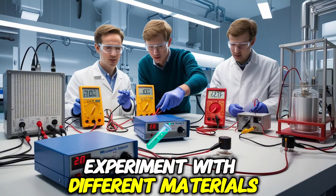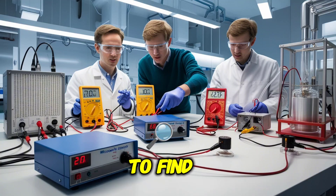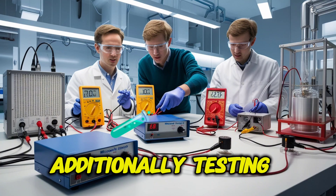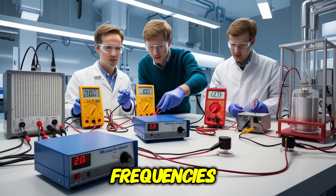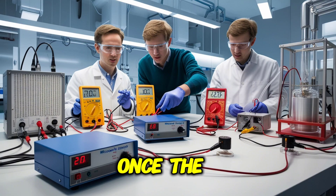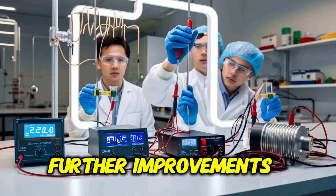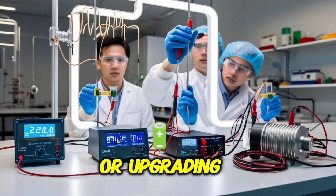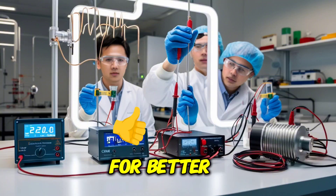To maximize efficiency, experiment with different materials for the resonator chamber to find the most effective option. Adjust the transducer's placement to capture energy more effectively. Additionally, testing different sound frequencies can help determine which ones generate the most energy. Once the device is working optimally, further improvements can be made, such as refining the resonator chamber design or upgrading the power management circuit for better energy regulation.